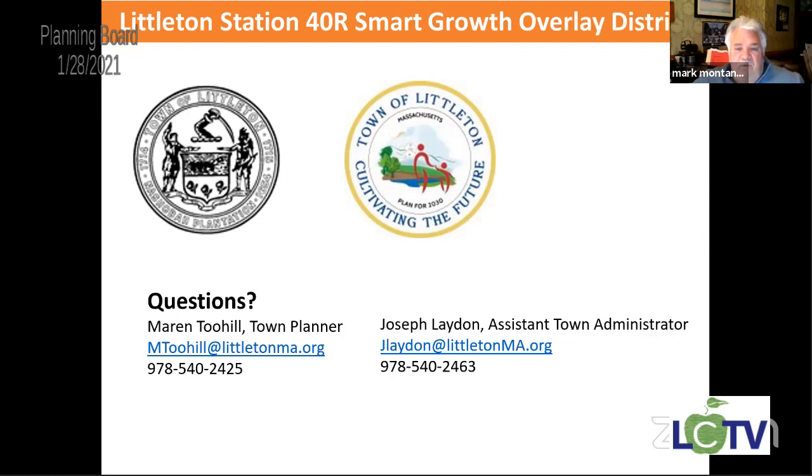These are the points of contact. Joe Layton has done this in Grafton — he was instrumental in answering the committee's questions while we were drafting this. Obviously Maren will be right in the middle of it as well, and Mark Ranscott too.